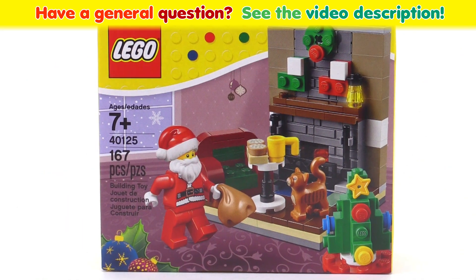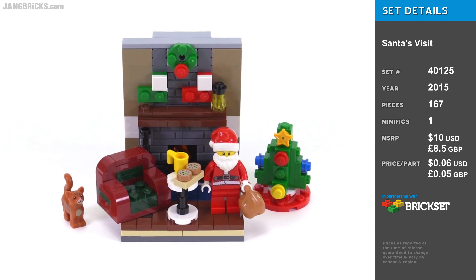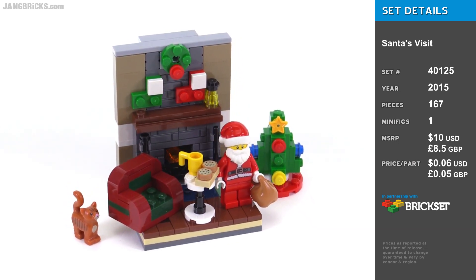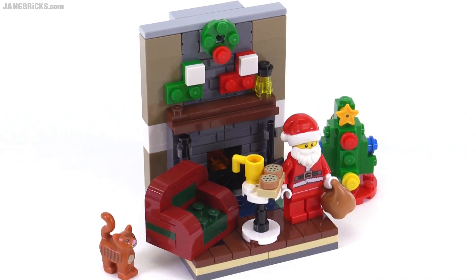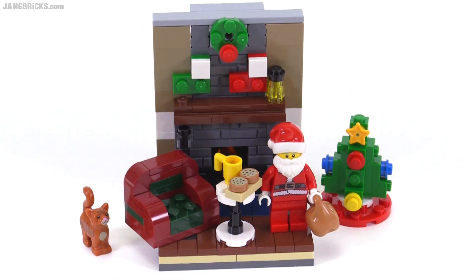Hello, it's Jang here with a look at LEGO's Santa's Visit, a little winter seasonal vignette — one of two winter season vignettes that they've made. These little squares, I think that these sets in general are always charming in their own ways, and this one is no exception.